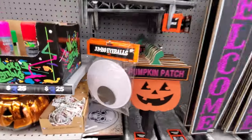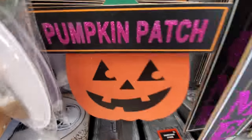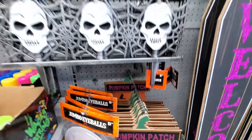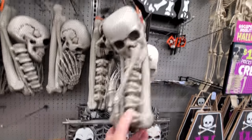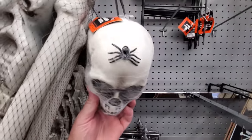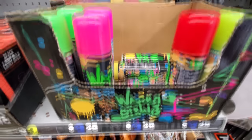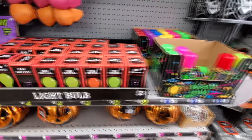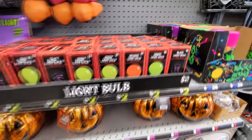Oh my gosh, okay — jumbo eyeballs, pumpkin patch, and he's sparkly too! Look at that little cemetery gate thing. Bag of bones — you guys know I love the bag of bones. Look at this, it's a skull with a spider on his forehead. Okay, what is this wacky string? Orange light bulbs — we got green light bulbs and black light bulbs, those are cool.